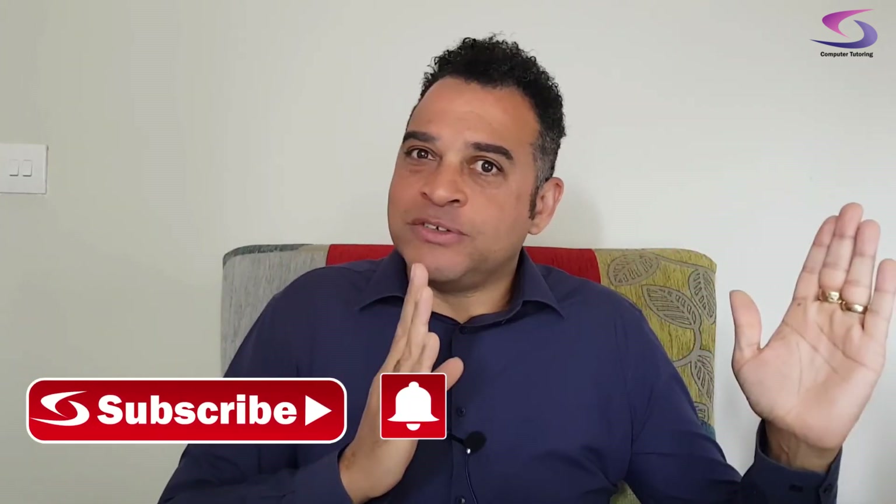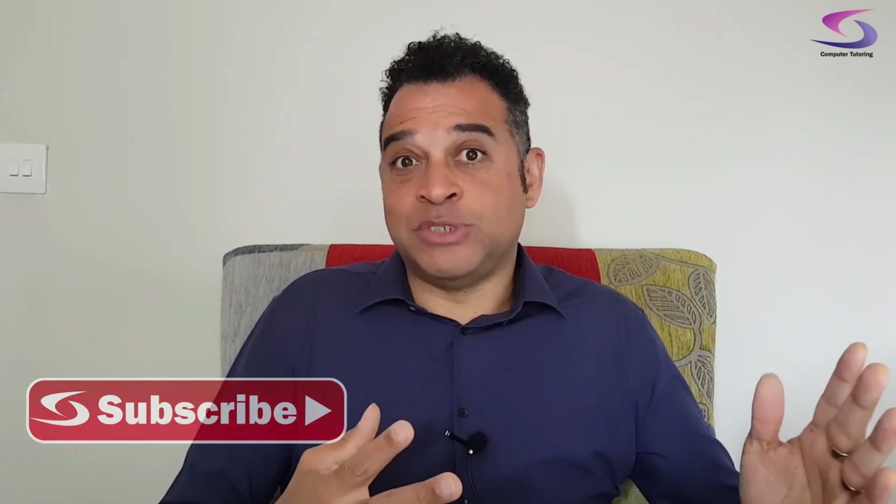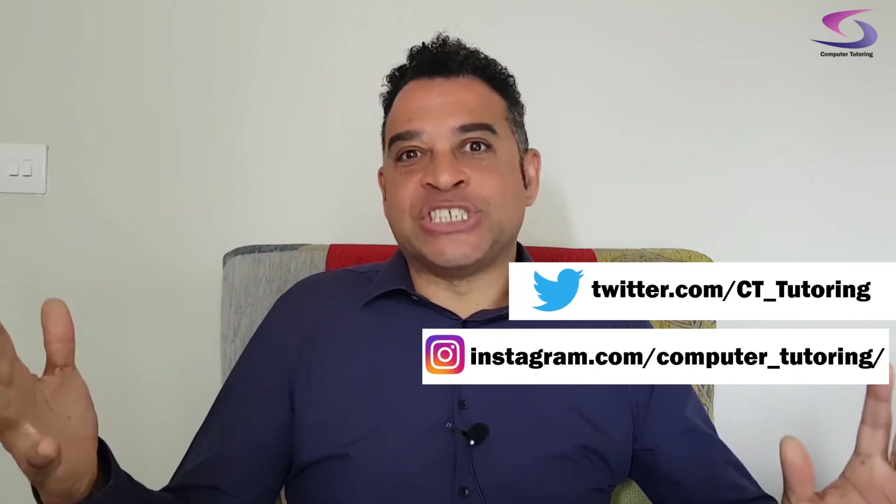I hope you've got something out of these tips. If you have, give us a thumbs up — it really means a lot. If you haven't already, click subscribe and notifications as there will be more tutorials on different subjects. If you're on Instagram or Twitter, give us a shout out. I just hope everyone's okay — thank you so much for watching.